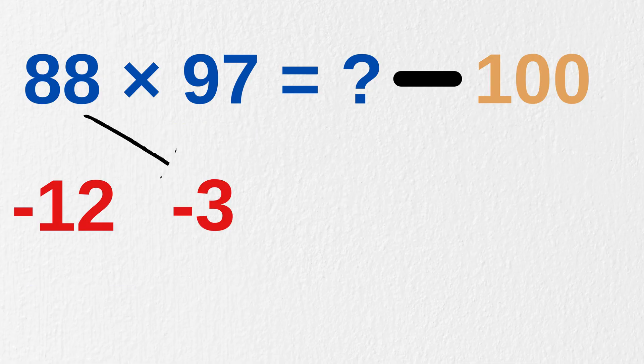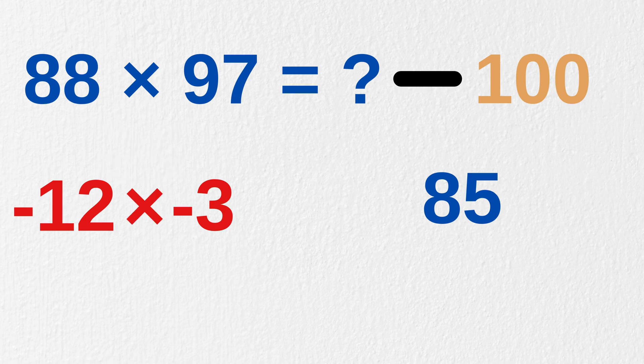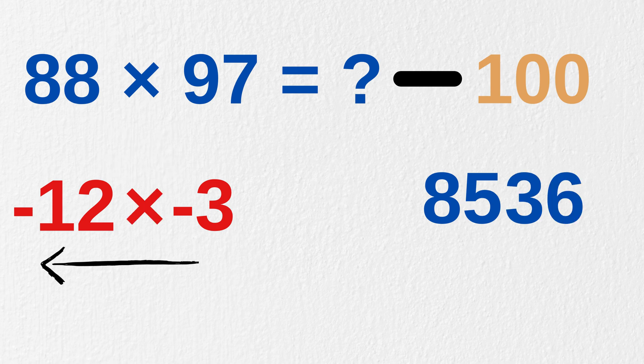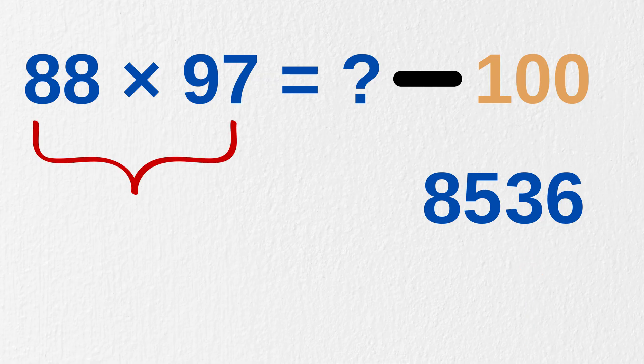Now do 88 minus 3 to get 85, or you can also do 97 minus 12 to get 85. Both ways you will get the same number, that is 85. Now minus 12 times minus 3 gives us 36, but it must be written as two digits, equal to the number of zeros in our base 100, which is 2. So we write it as 36. And that's it — our answer to 88 times 97 is 8,536.